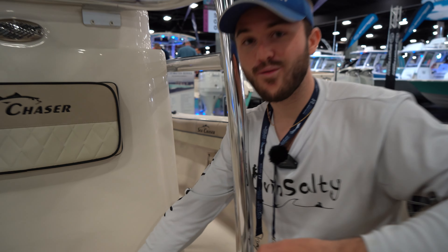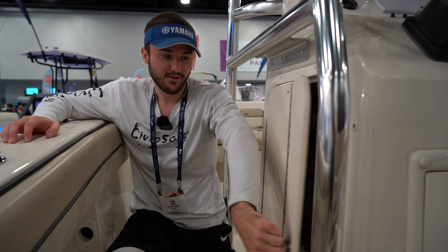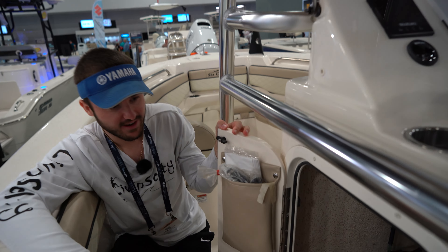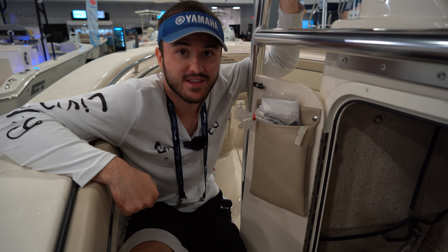We're actually going to have a forward live well up in here, which is very surprising — I thought this was just going to be a little cooler area, but that is a very nice feature I did not expect on this 22 Sea Chaser. Now on the port side of the boat, we are going to have a cabin, which is not going to be the biggest cabin in the world — pretty much just kneeling room only. You're not going to be able to fit a head in there, but it is good for throwing some extra backpacks, storage, boat covers — perfect for this little cabin.